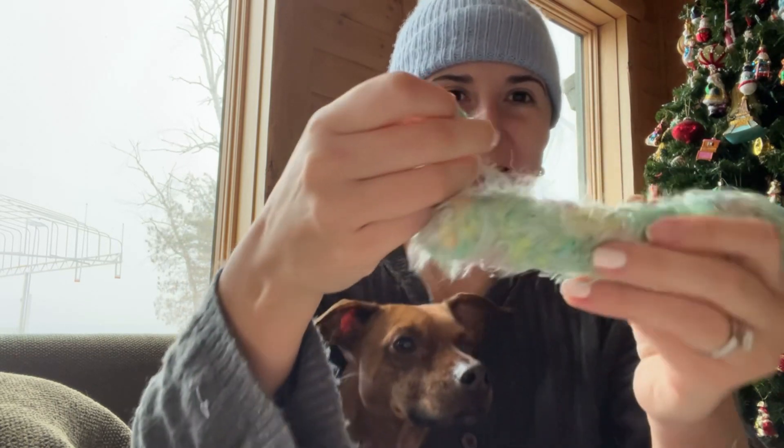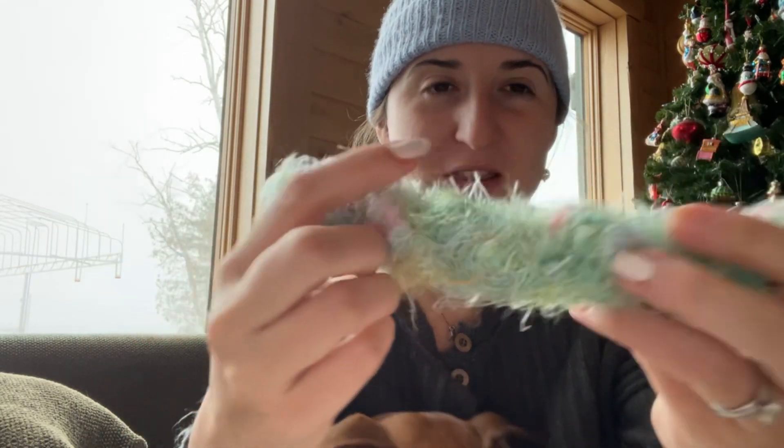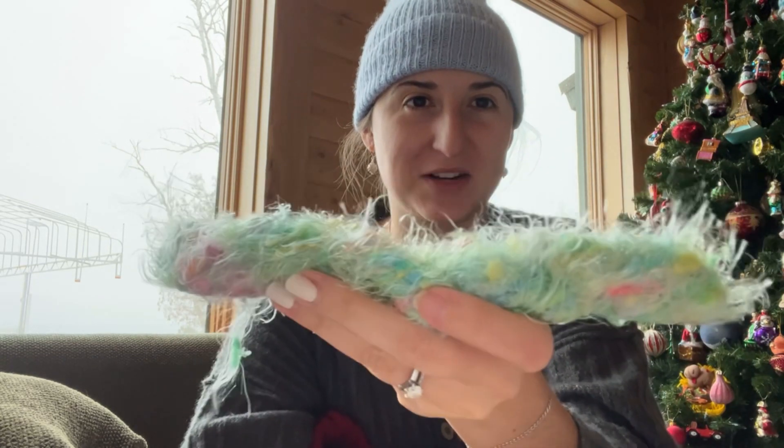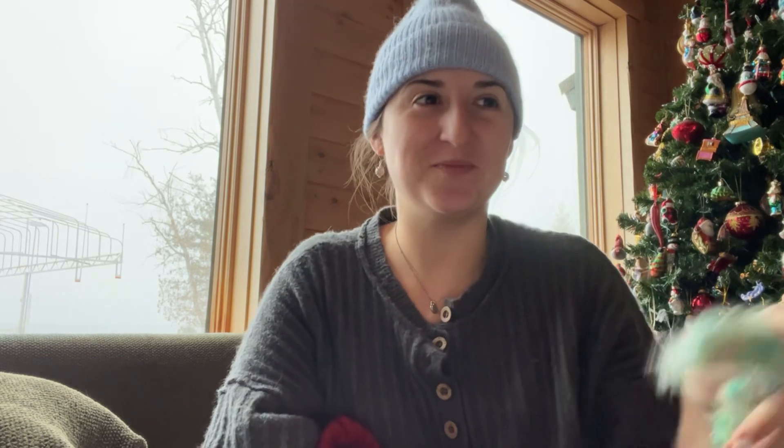It's like an eyelash yarn with pom-poms in it. It reminds me of Easter — this one definitely reminds me of the Easter grass you would get in your Easter egg basket. This is really fun.